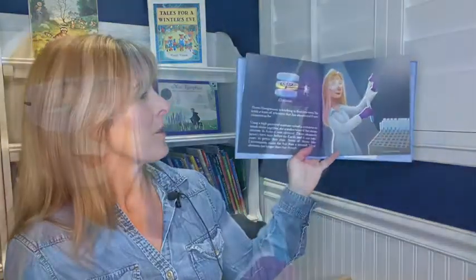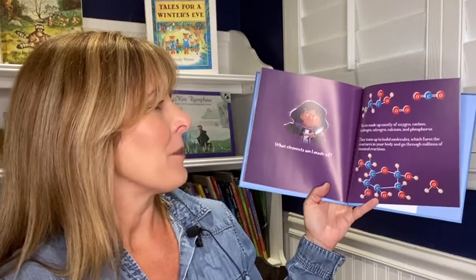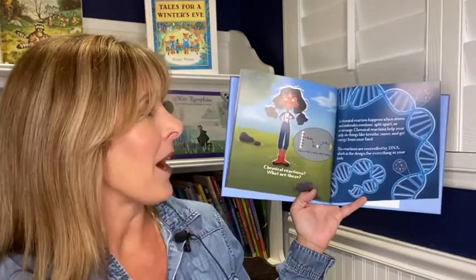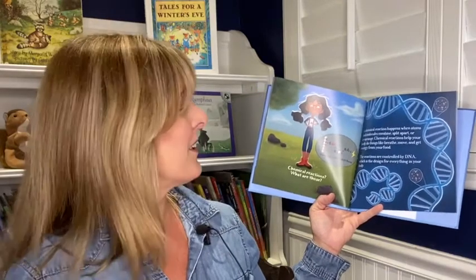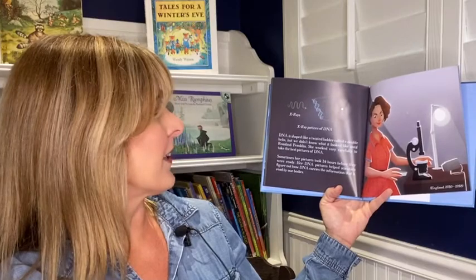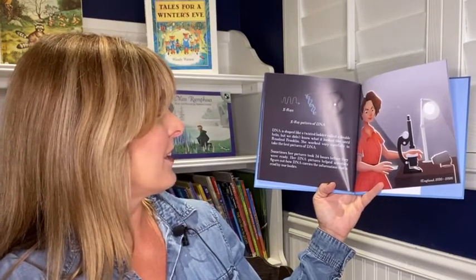What elements am I made of? You're made up mostly of oxygen, carbon, hydrogen, nitrogen, calcium, and phosphorus. They team up to build molecules, which form the structures in your body and go through millions of chemical reactions. A chemical reaction happens when atoms and molecules combine, split apart, or rearrange. Chemical reactions help your body do things like breathe, move, and get energy from your food. The reactions are controlled by DNA, which is the design for everything in your body. DNA is shaped like a twisted ladder called a double helix. But we didn't know what it looked like until Rosalind Franklin. She worked very carefully to take the best pictures of DNA — sometimes her pictures took 24 hours before they were ready. Her DNA pictures helped scientists figure out how DNA carries the information that is read by our bodies.